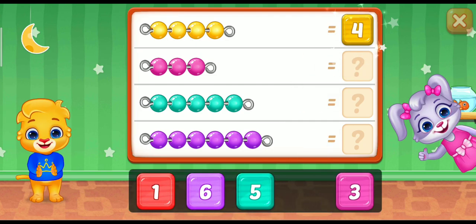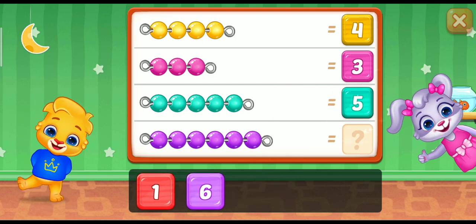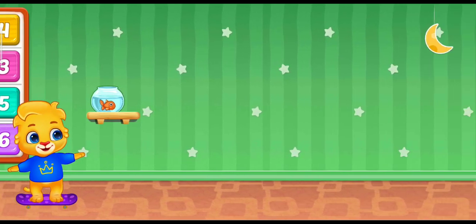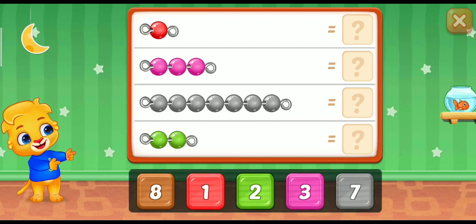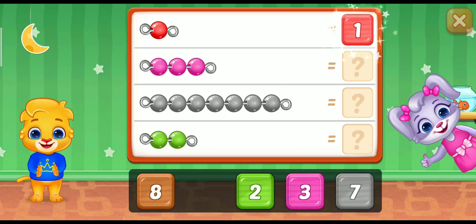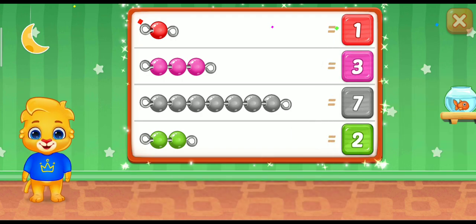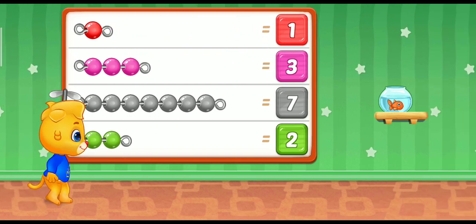4! 3! 5! Well done! 6! Woohoo! 1! Perfect! 3! 7! Good job! 2! Woohoo! 3!